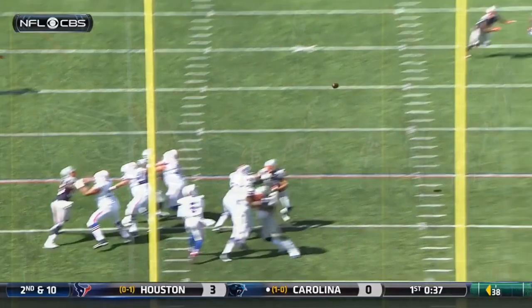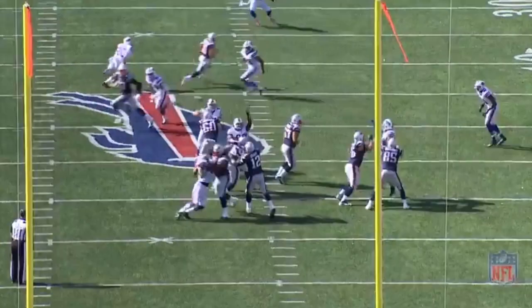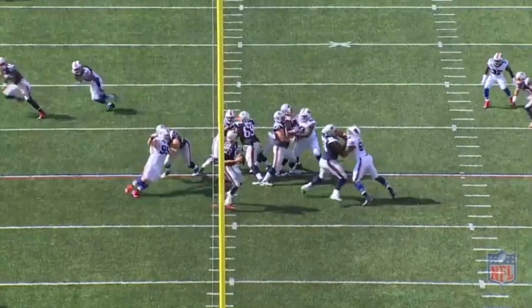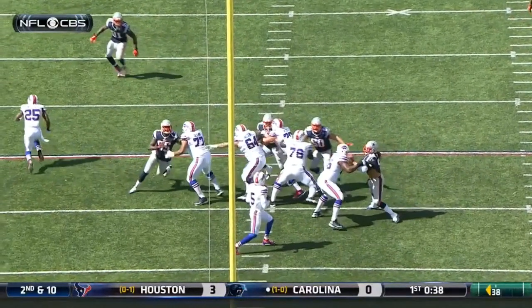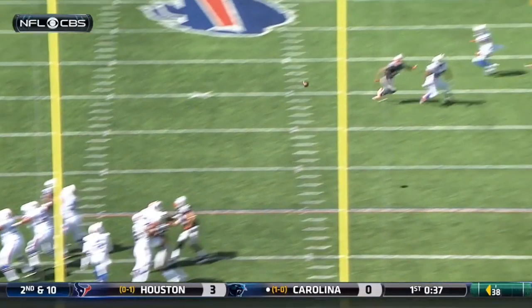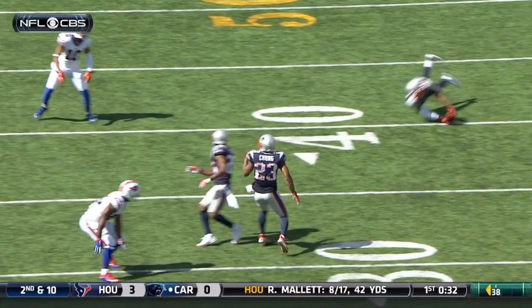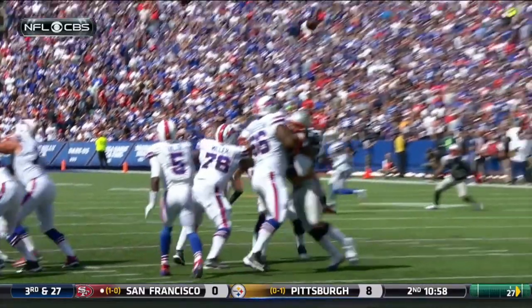Compare his footwork to Tom Brady's. Brady is always on his toes with a square base and in a good throwing posture, even with pressure closing in. You can see that even when pressured, he resets and his base is still square as he releases the ball. Now back to Tyrod's footwork — as he makes the decision to throw, his base is too wide and he muscles the throw, meaning his body isn't in an optimal throwing position and his accuracy suffers. But is the ball still catchable? I believe so.